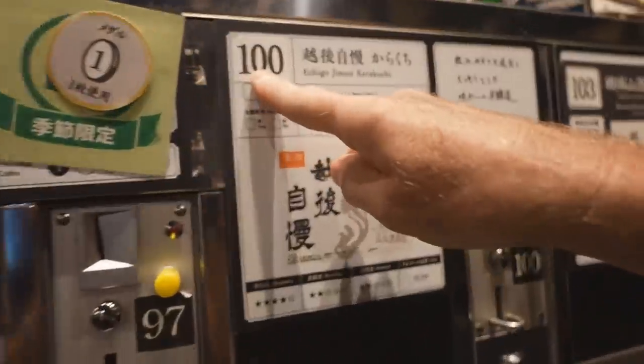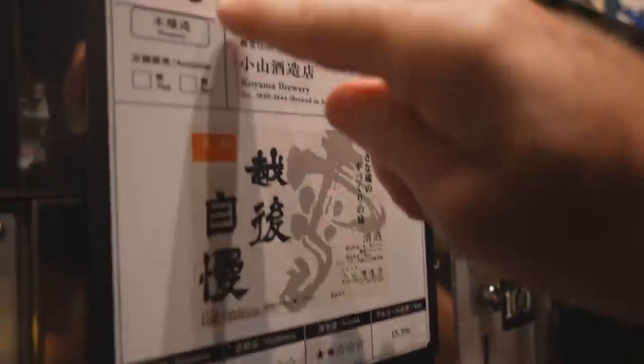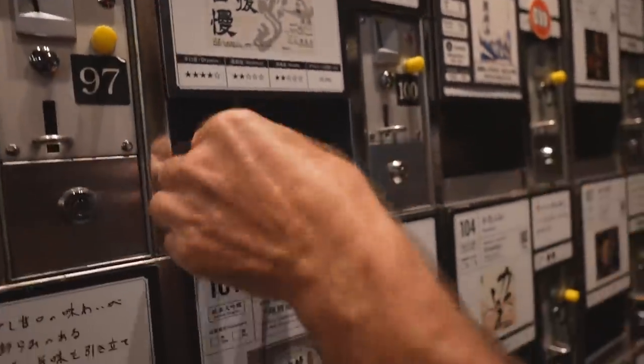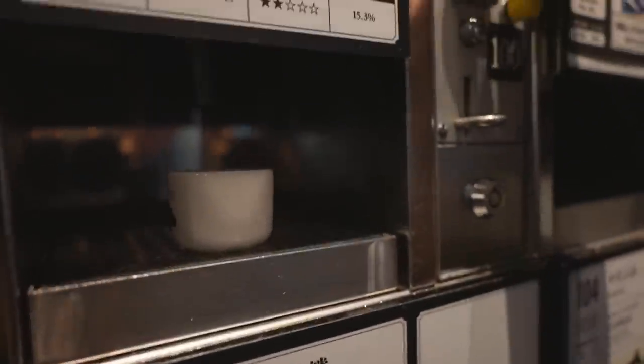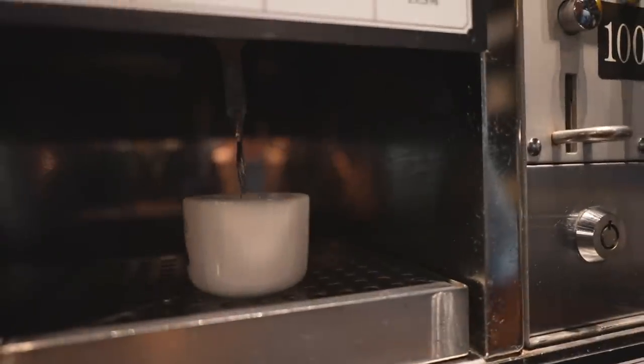Velvety. That's nice. Creamy. Not sweet. Should we try number 100? There's a total of 111 of them in the whole joint here. Echigo jiman. Karakuchi - this should be dry.